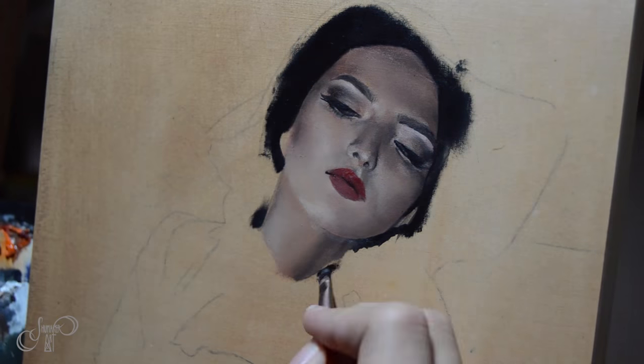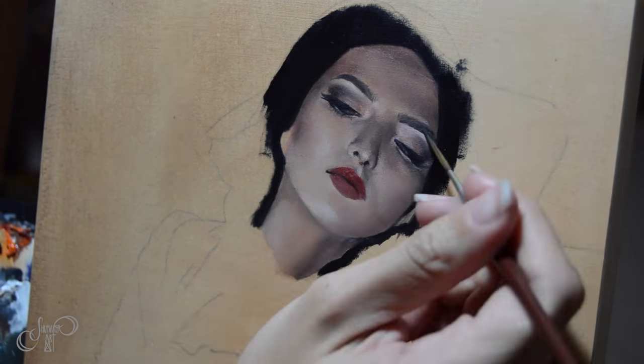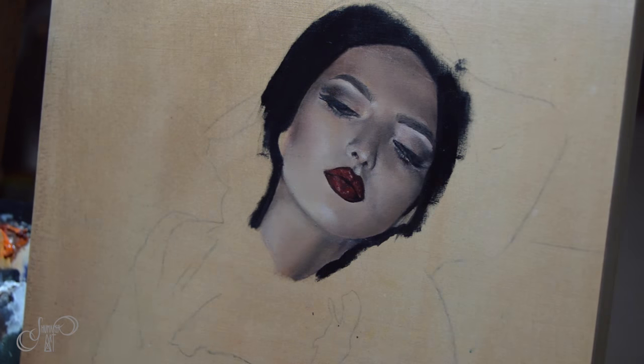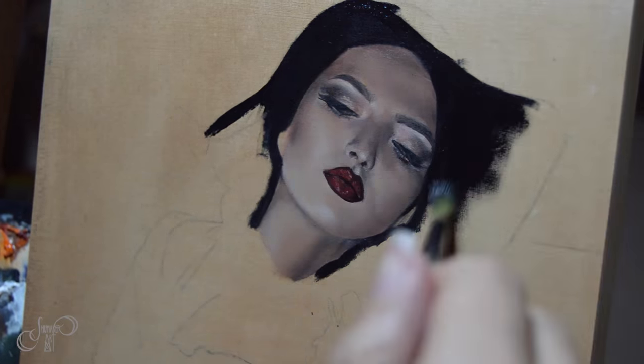Make sure that you stick to this routine — it takes about 21 to 30 days to form a habit. It'll be easier to ease into painting every single day because it's almost automatic and you don't even think about it. You just go right into painting.